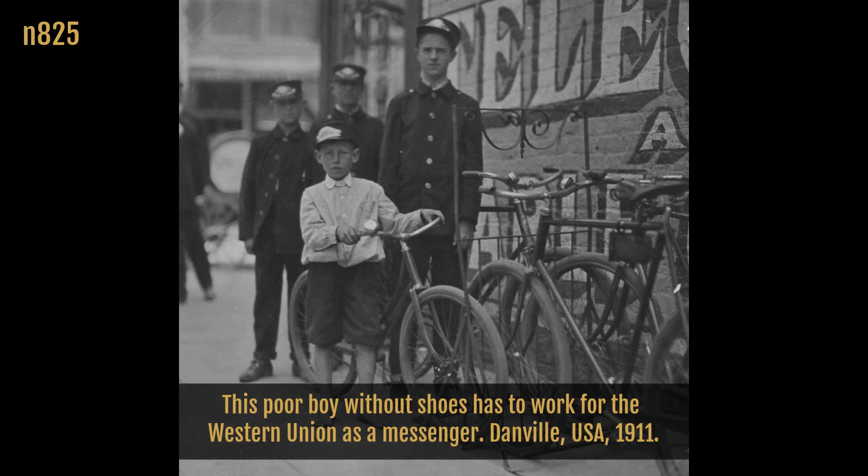This poor boy without shoes has to work for the Western Union as a messenger. Danville, USA, 1911.